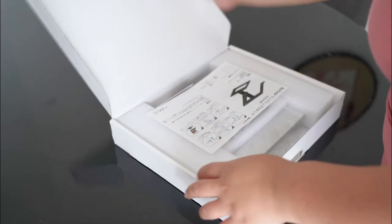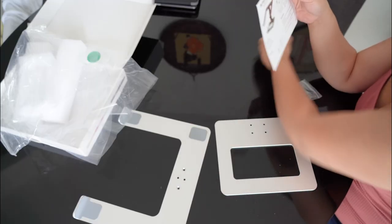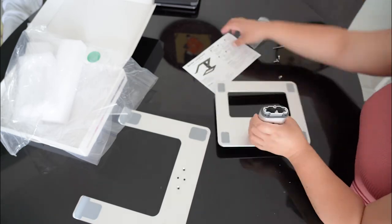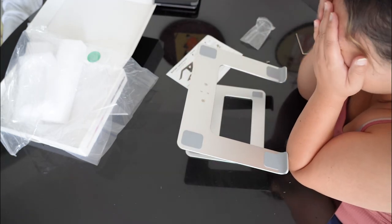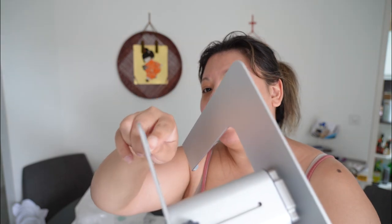I got this laptop stand from Amazon because I really wanted my laptop to be a little bit higher. Let's just build this thing. Oh man, I really hate instructions — I really don't like them. I told you — see, this is supposed to be the bottom, because obviously...